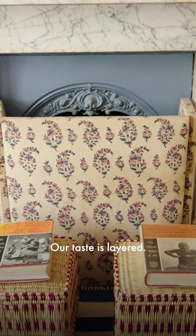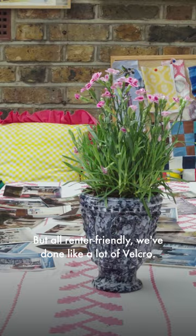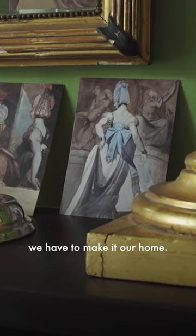Our taste is layered. Every piece, I think, has a bit of a meaning or a story behind it. But it's all renter-friendly — we've done a lot of Velcro. I understand the fear of wanting to do something to a rental house. I totally get that. But for us, it was like, if we're going to be here, we have to make it our home.